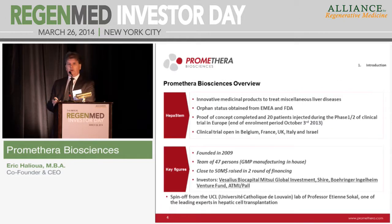Key figures on Epastem: we are currently in Phase 1/2 of clinical trials in Europe. We have enrolled 20 patients in Europe — Belgium, France, UK, Italy, and Israel. We have GMP approval and regulatory status from both EMA and FDA. We have a team of 47 people. We have raised close to 50 million euros in two rounds of financing, including grants and loans from the Walloon region, the French-speaking part of Belgium. Our investors include Mitsui Global Investment from Japan, Vesalius Biocapital, Shire Strategic Investment Vehicle, Boehringer Ingelheim Venture Fund, and ATMI, which we are using for bioreactor scale-up of the product.